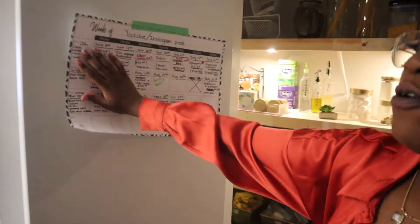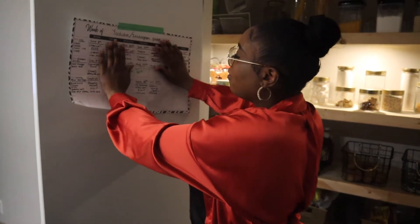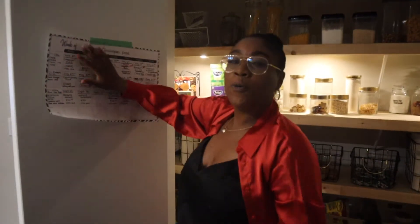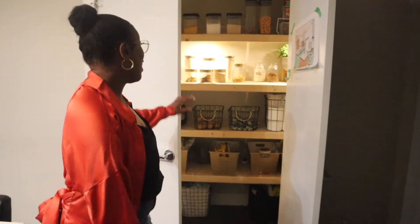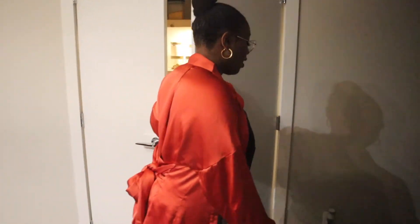Also guys, this is our content schedule. I'm not going to show you guys too much, but we have content all up until October 5th. So like, comment, and subscribe so that you guys can see more of my videos. Don't miss a thing.